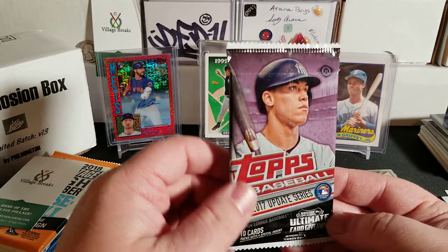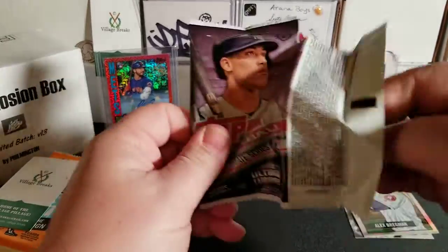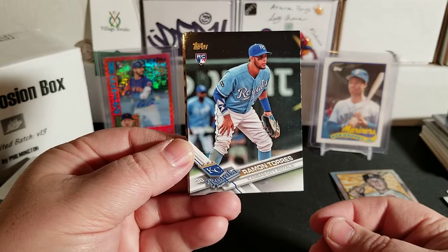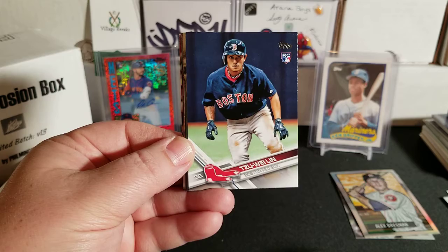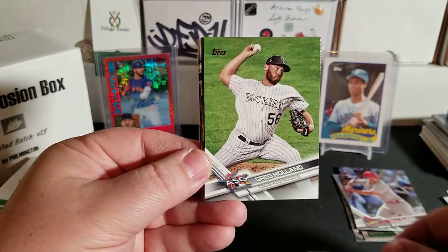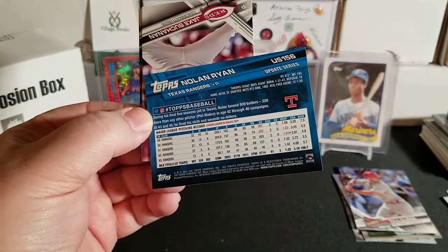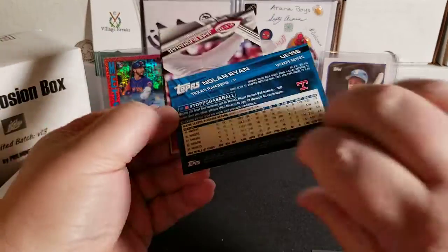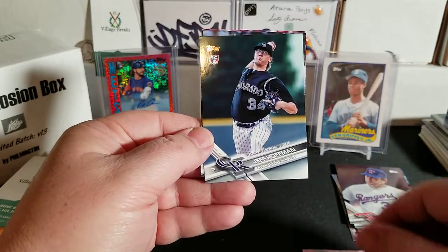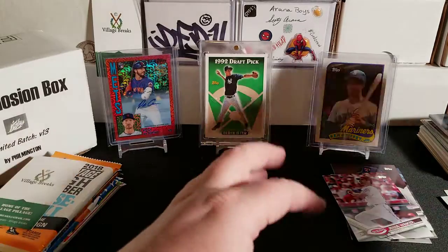Next up is 2017 Topps Update. We're looking for Bellinger, Chapman, Luke Voit, Aaron Judge, Bregman, Minkata, Benintendi, Paul DeJong, and Josh Hader, as well as image variations. We pulled Ramon Torres rookie, Paul DeJong rookie — very nice! — Greg Holland, Trevor Cahill, a Nolan Ryan photo variation short print, Jake Buchanan, Jeff Hoffman, Ronald Torreyes, and Jesse Winker rookie card. That was a good pack!